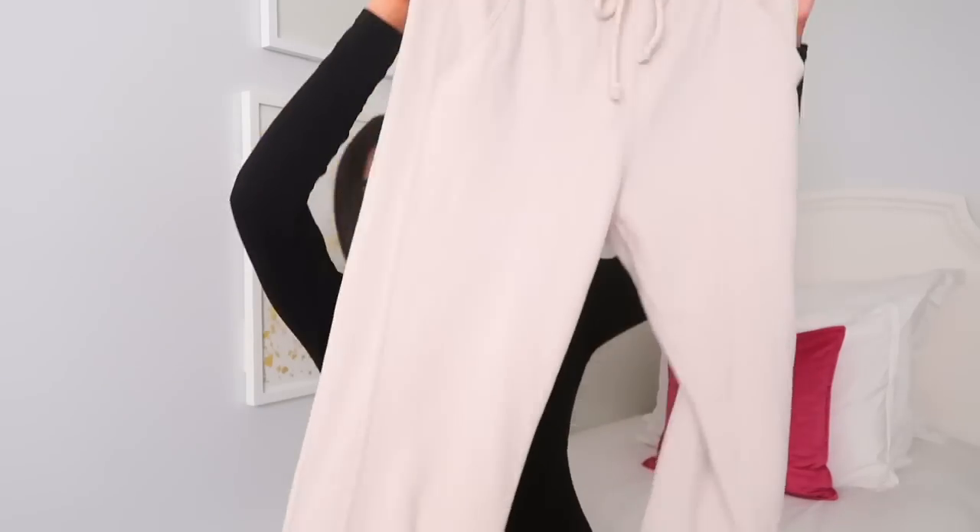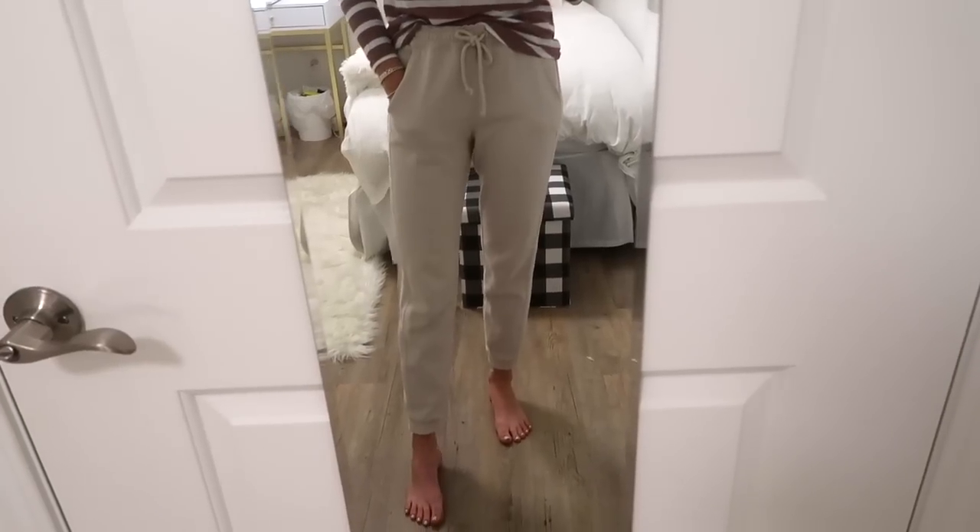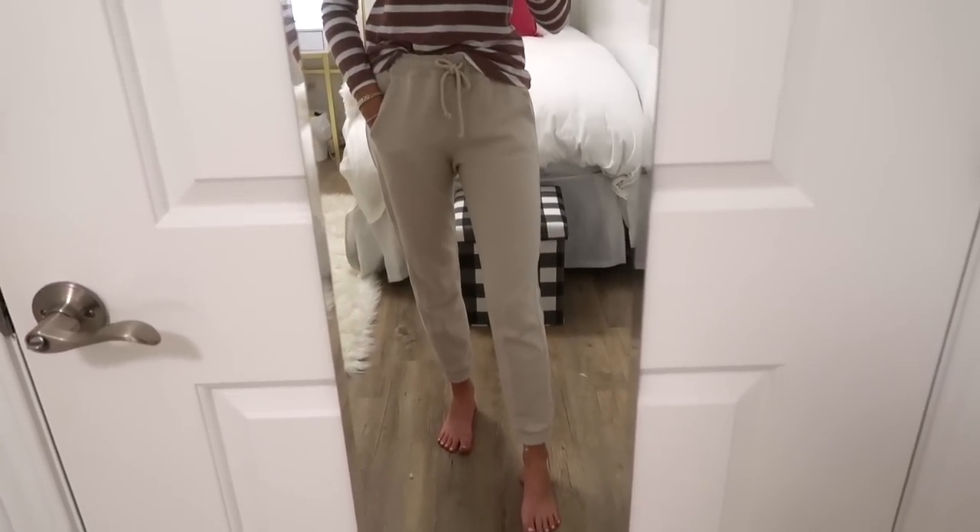The last two items are loungewear pieces. First, I purchased these taupe joggers from Abercrombie and Fitch. I never really buy stuff from Abercrombie but they are really comfortable. The inside is super comfortable, they cinch at the ankle, and I have very long legs — they fit my whole leg perfectly without that weird spacing.